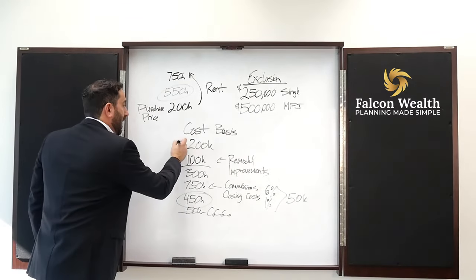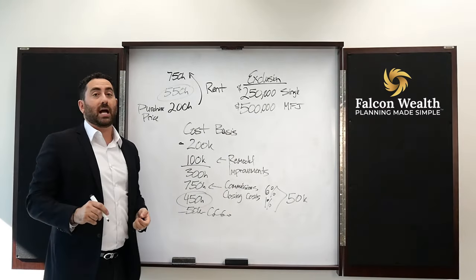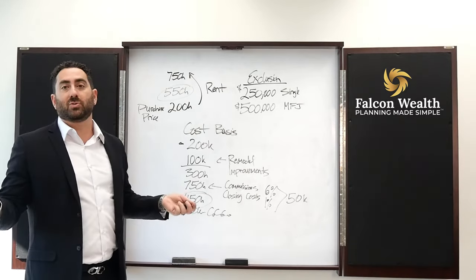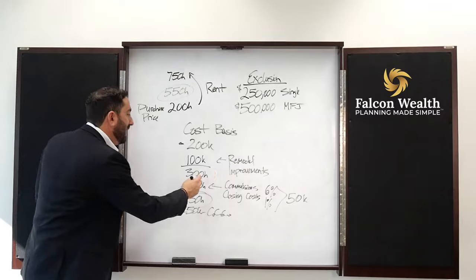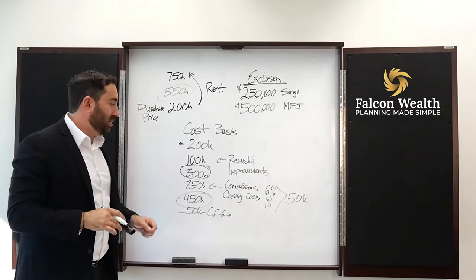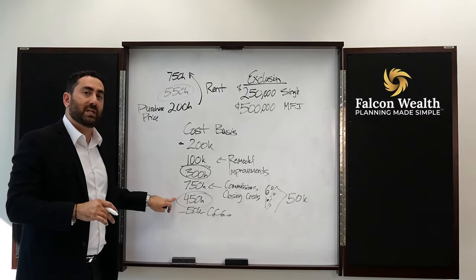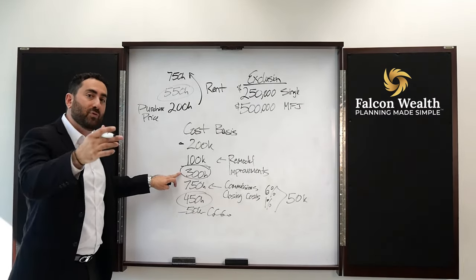The way it works is if your cost basis is $200,000, let's say you did $100,000 of remodels — we'll call those capital improvements. You could be doing floors, kitchens, bathrooms, you name it. By doing that, it gets added to your cost basis. So really, your cost basis is $300,000. That means on a $750,000 sale, you made $450,000 of profits — you get to subtract out the improvements you made to the home.